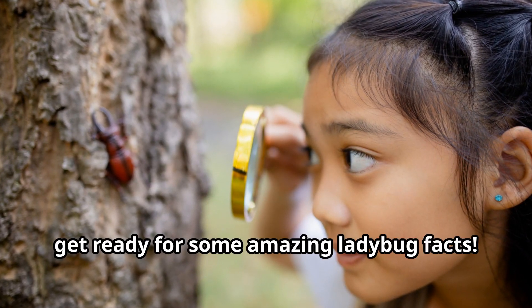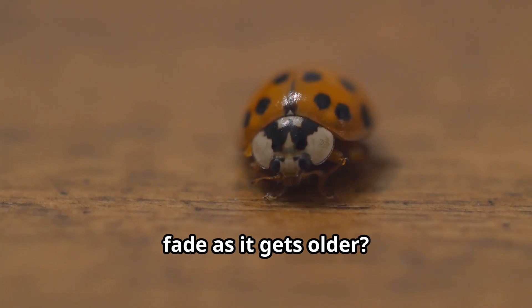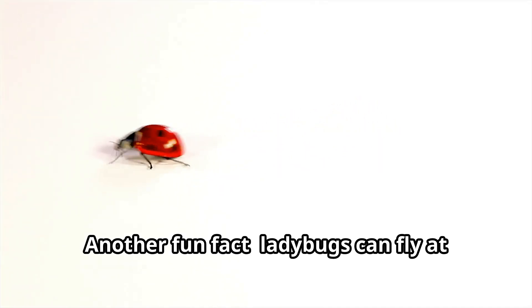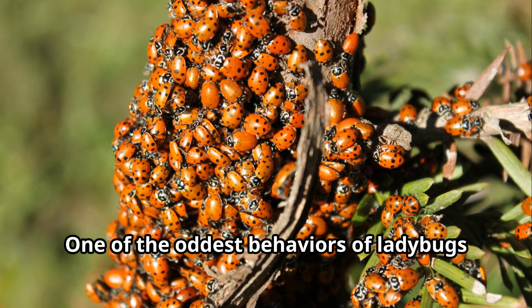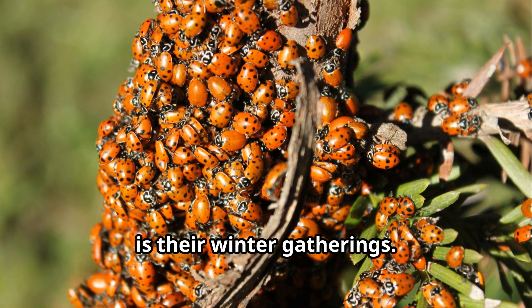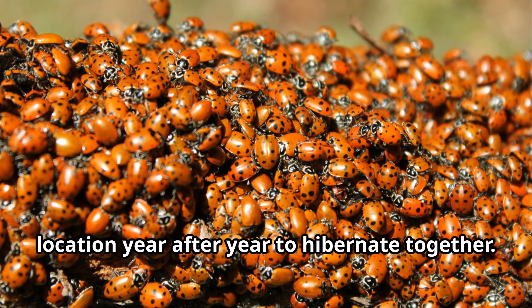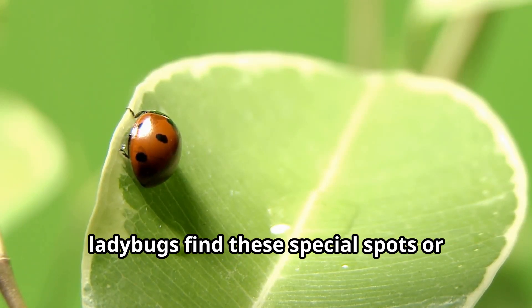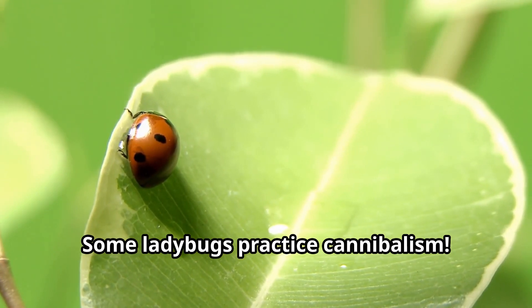Young explorers, get ready for some amazing ladybug facts! Did you know that the spots on a ladybug fade as it gets older? It's like gray hair for beetles! Another fun fact: ladybugs can fly at speeds up to 37 miles per hour, faster than many birds. One of the oddest behaviors of ladybugs is their winter gatherings. In some regions, thousands of ladybugs crawl to the same location year after year to hibernate together. Scientists aren't entirely sure how ladybugs find these special spots or remember them from year to year.